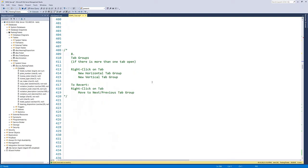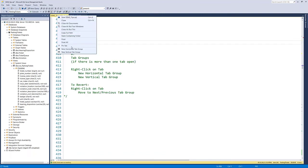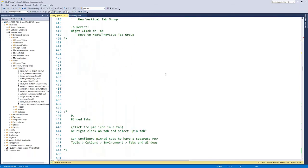Tip eight: tab groups. If you have more than one tab open, you can right-click on a tab and choose 'New Horizontal Tab Group' or 'New Vertical Tab Group.' This creates a second group of tabs so you can see two files at once — unlike the splitter bar which shows one file in two places. You can move files between groups using 'Move to Previous/Next Tab Group.' The more screen real estate you have, the better, but these options are great.